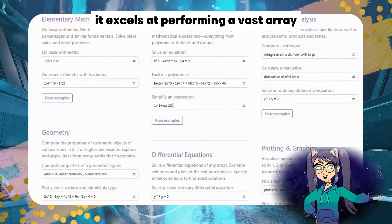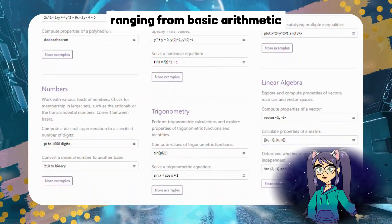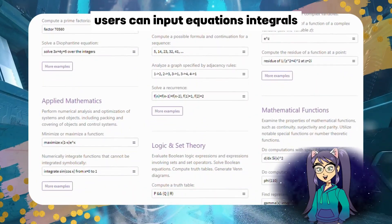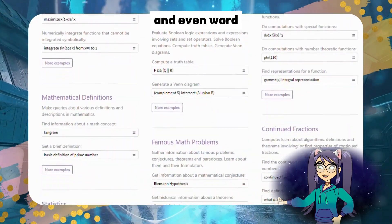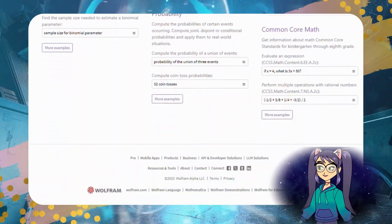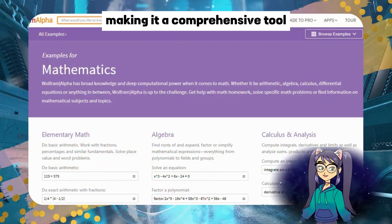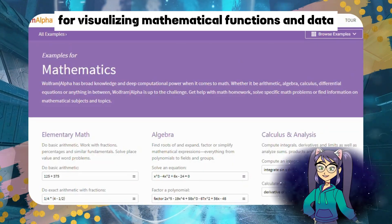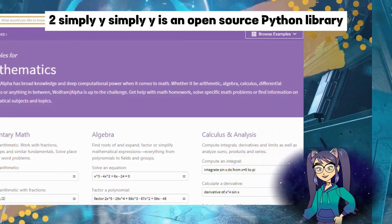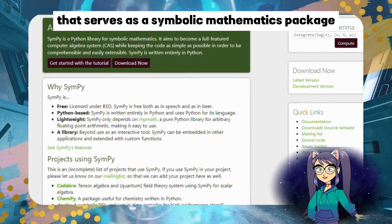Number one: Wolfram Alpha. Wolfram Alpha is a widely recognized AI-powered computational knowledge engine. It excels at performing a vast array of mathematical operations, ranging from basic arithmetic to complex calculus and linear algebra. Users can input equations, integrals, derivatives, and even word problems to receive step-by-step solutions. Furthermore, Wolfram Alpha offers graphing capabilities, making it a comprehensive tool for visualizing mathematical functions and data.